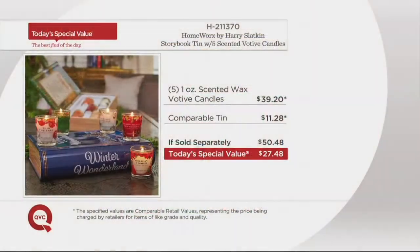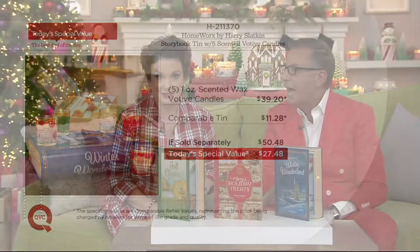600 people already know what a great value this is. If you got the five Harry Slatkin scented votive candles — each with nine to fifteen hours of burn time — plus the comparable tin, you're at $50.48. But today only, as we celebrate Christmas in July, it's $27.48. We're going to ship this out on September 15th, so you're not even charged until it ships.